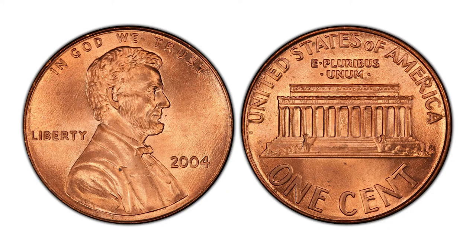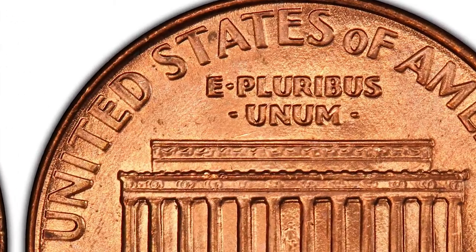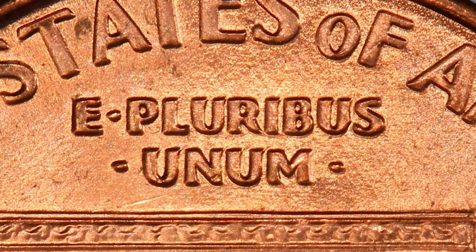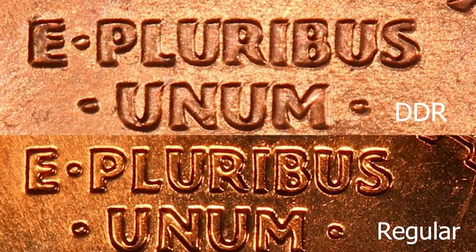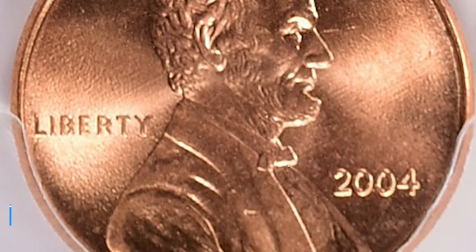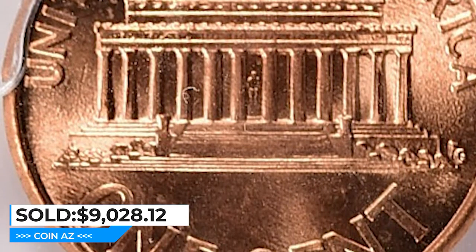The doubling on the 2004 is not as dramatic as on the 1969 or 1955 pennies. Only under close inspection, comparing with other pennies, can you spot the error. The main indicator is the lettering 'E Pluribus Unum' — the dots in particular, which have a bulgy oval shape instead of round. When compared side by side with a regular penny, the difference becomes apparent. This MS-67 gem ended up selling for $9,028.12 with buyer's fee at Great Collections Auction.